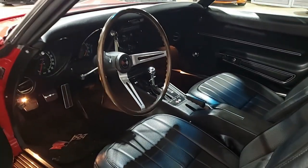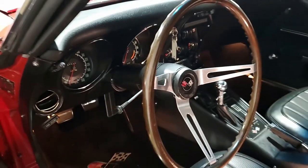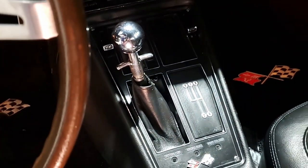The exterior door handles show a very good finish. The luggage rack is in very good, excellent condition, and the weather stripping is in good condition as well. It has those rally wheels with associated rim rings and center caps, all in very good, excellent condition.